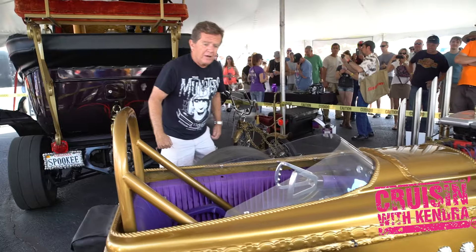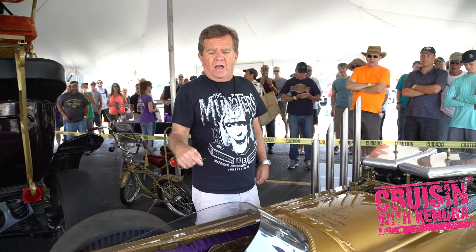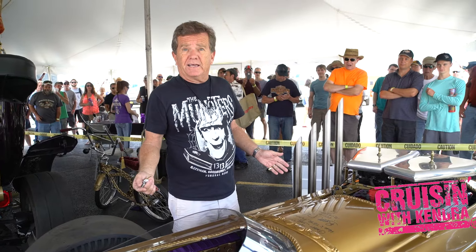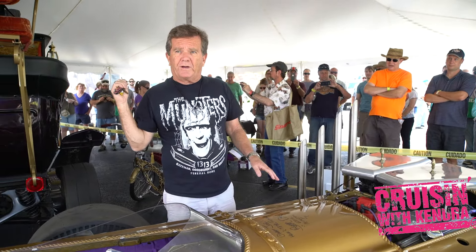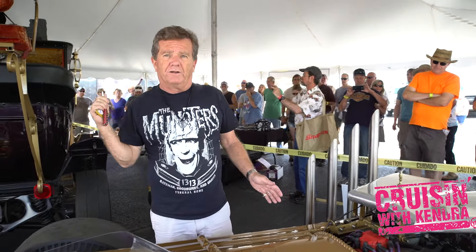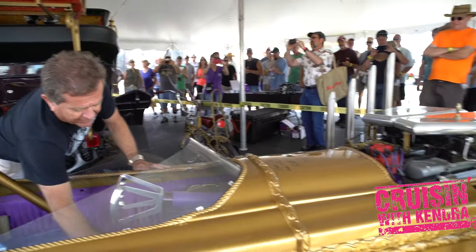Our company did a tour of Barris Customs' shop a couple weeks back — I will link that below. This is the Dragula. It's a 400 small block Chevy, 400 horse. It doesn't weigh anything, so even though the coach has got 500 horse, this is a lot faster. We do drag race recreations of Hot Rod Herman, and I always drive this. I'll fire it up to give you an idea of how loud it is.